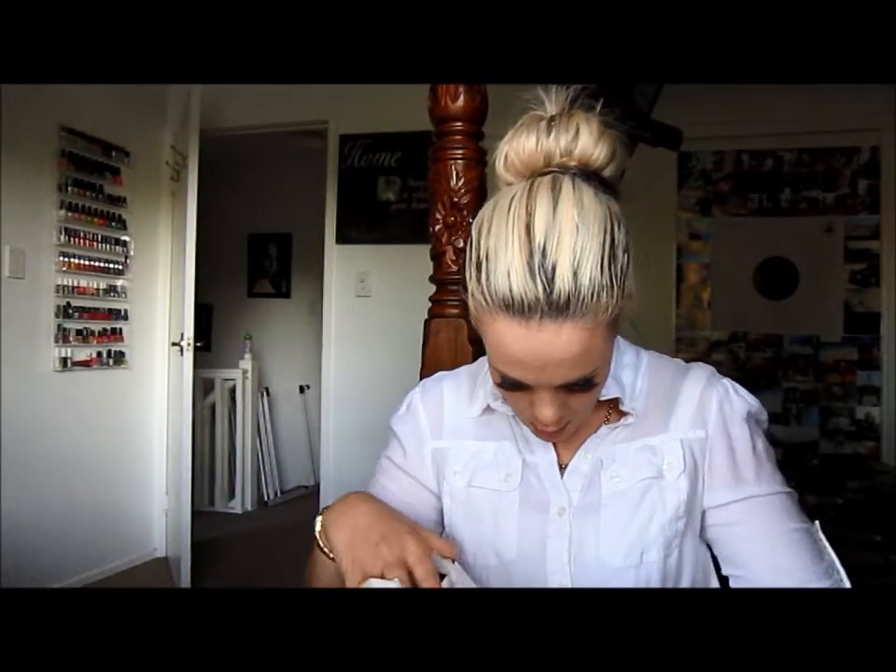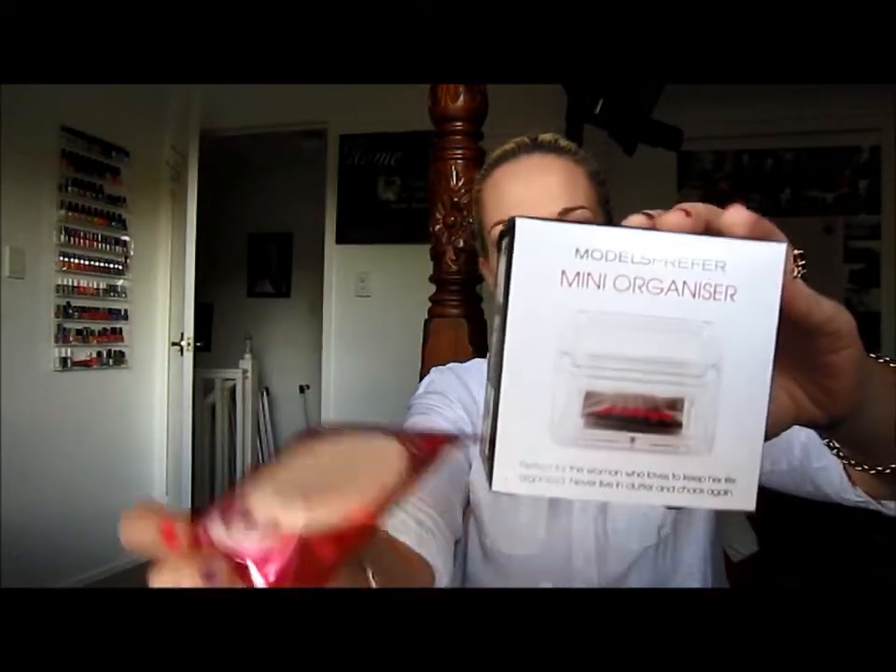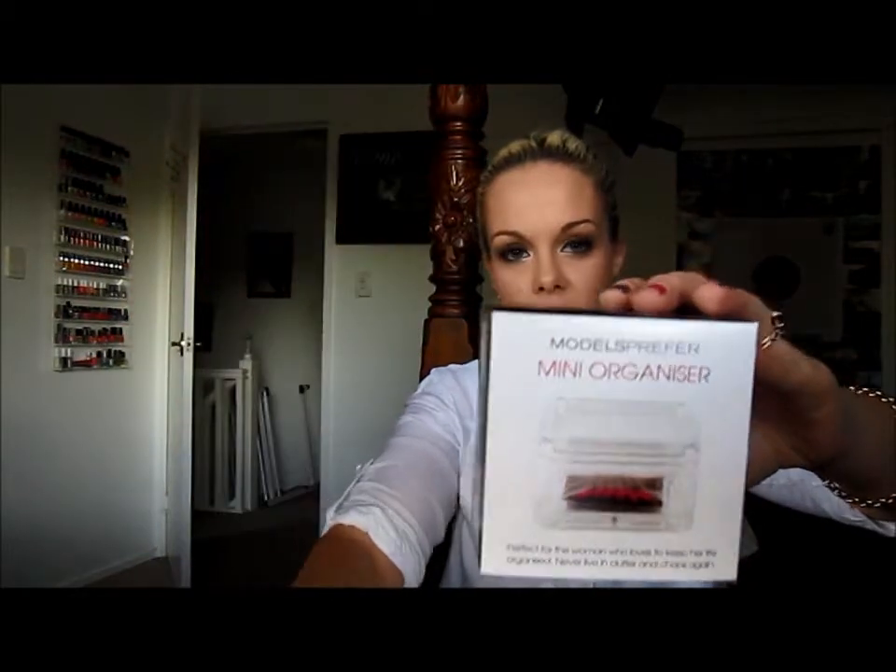The last thing I got from Priceline was this Models Prefer mini organizer. It's just like a little tray box type thing which I want to keep all my sponges in. Because at the moment my sponge just sits on my makeup desk and I think it looks messy and tacky.